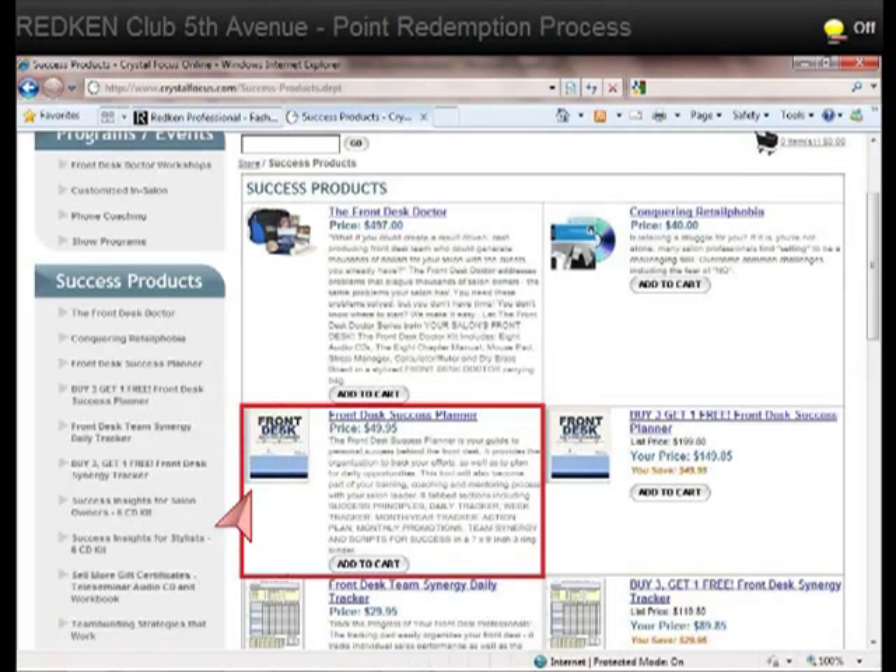The next product we suggest you look at is the Front Desk Success Planner. It is meant for your front desk professionals — it is their guide to personal success behind the front desk. It provides the organization to track their efforts as well as to plan for daily opportunities, and will also become part of their training, coaching, and mentoring process with their salon leader.